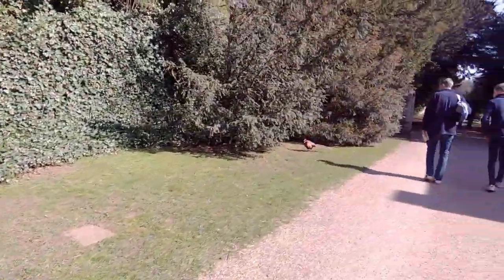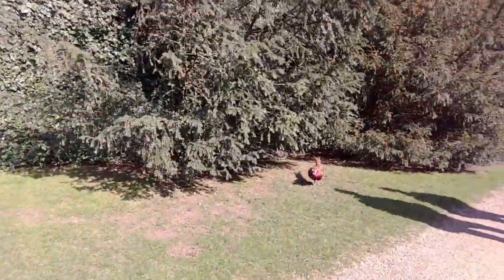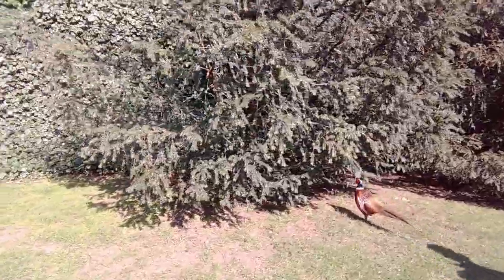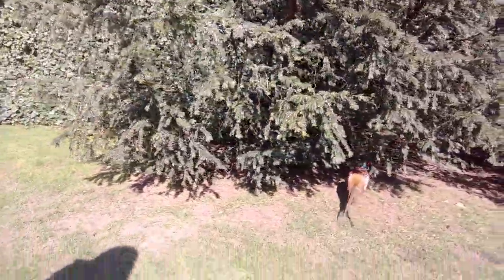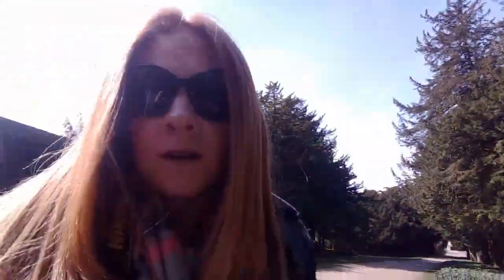Oh, there's a pheasant — don't scare it off! I don't know if you can see it. They're quite tame, aren't they. I don't know if I had it on the right angle for it to be seen on camera, but I'm sure we'll find more.